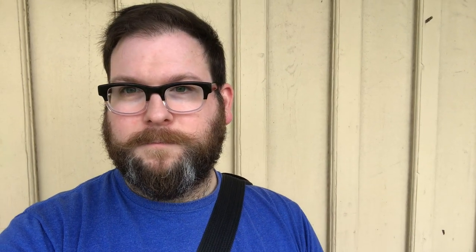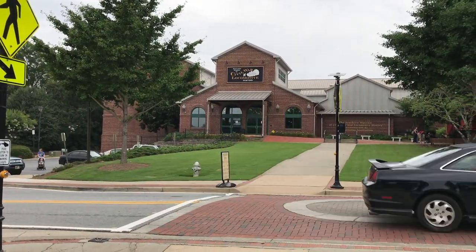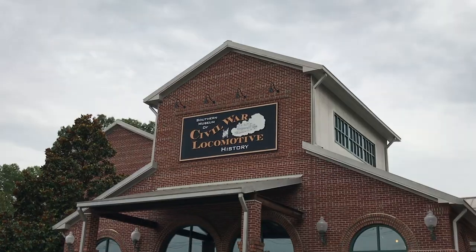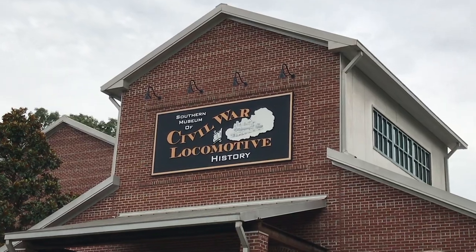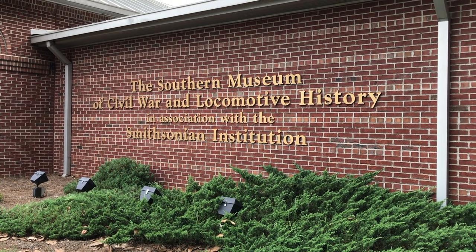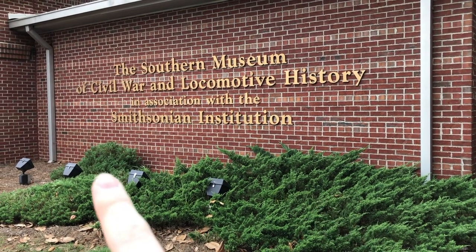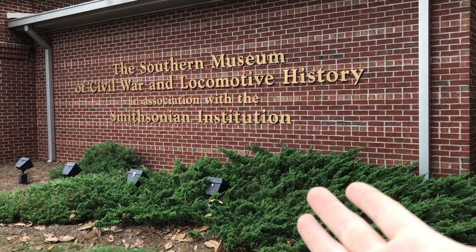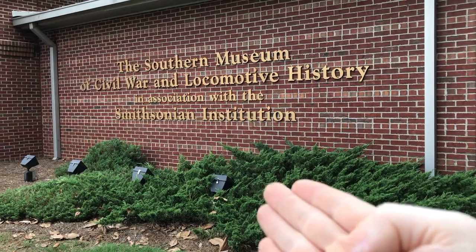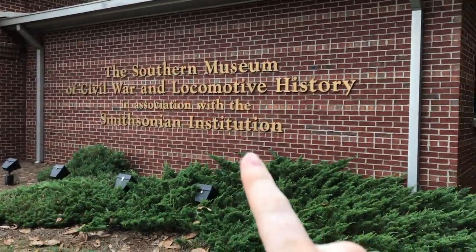We'll learn a little bit about the Civil War and how it kind of intertwines with the story of the General and the great locomotive chase. This is where we were standing, but we take a short walk right across the street — there's the museum. And here we are at the Southern Museum of Civil War and Locomotive History in association with the Smithsonian Institution. Something really interesting about its Smithsonian affiliation is that this one had its affiliation before the museum was completely built, which I find pretty interesting.